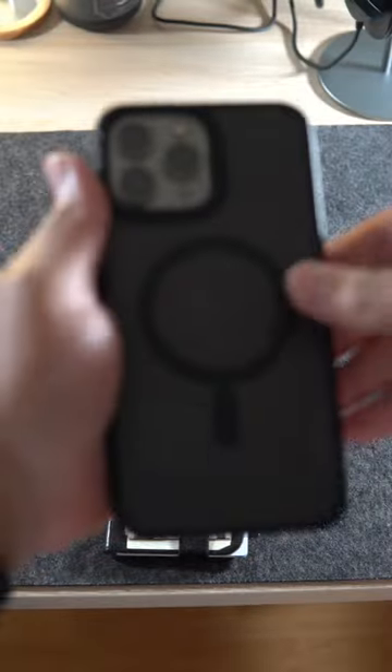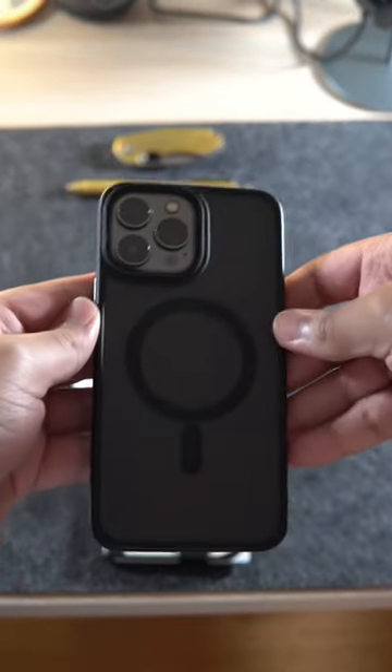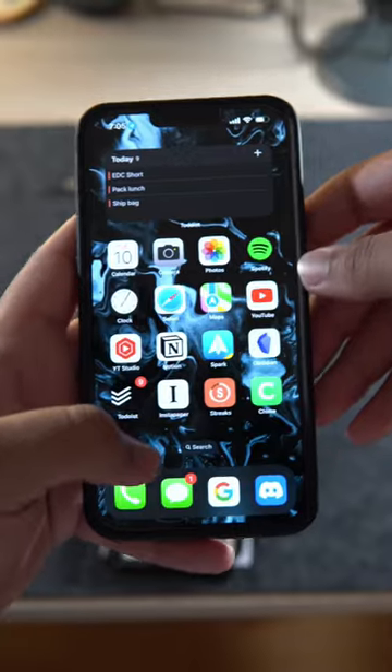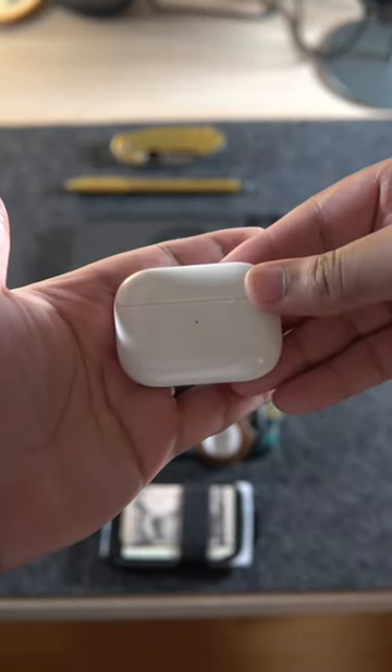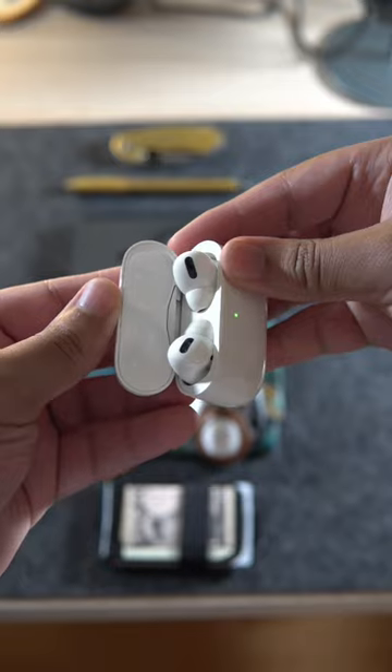Next up is the iPhone 13 Pro Max. It has excellent cameras, a cohesive ecosystem, and excellent software — it's an iPhone. Speaking of Apple, I also have my first gen AirPods Pro. Love the noise canceling, the sound quality, and the ease of use.